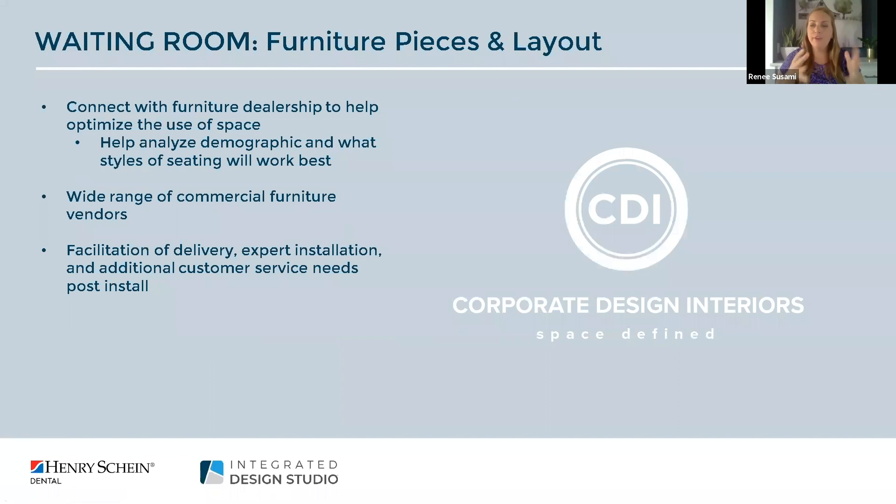When you've figured out the size of your waiting room you need to analyze what type of furniture pieces and layout to use. We really recommend connecting with a commercial furniture dealership — they can help you optimize the use of your space and analyze your demographic. Is 50% of your patient base families? Are you seeing 90% adults? That will help dictate what styles of seating work best. Henry Schein Integrated Design Studio is partnered with Corporate Design Interiors, a local furniture vendor out of the Milwaukee area with over 200 vendors offering a wide array of styles and budgets.